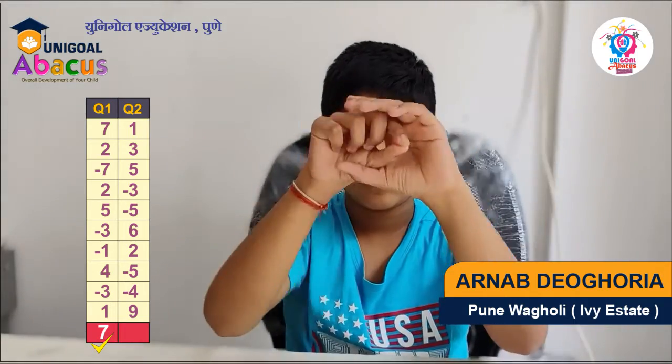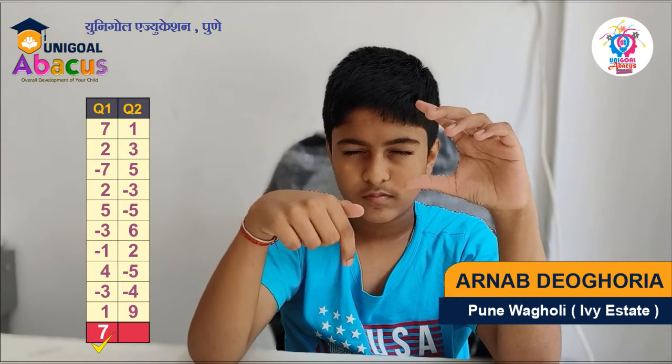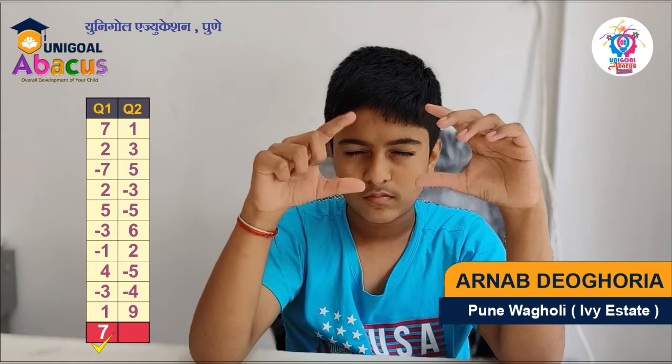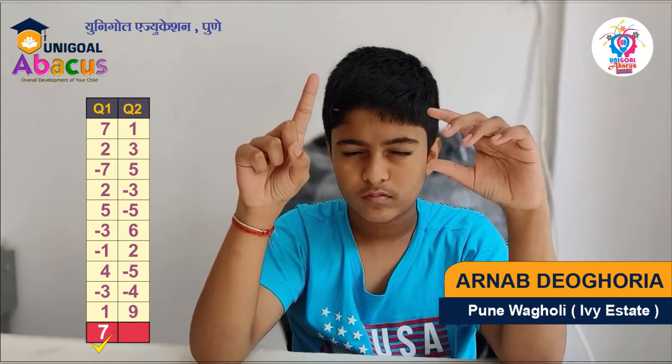Next question: start at 0. Add 1, add 3, add 5, less 3, less 5, add 6, add 2, less 5, less 4, add 9. Answer? 9. Very good.